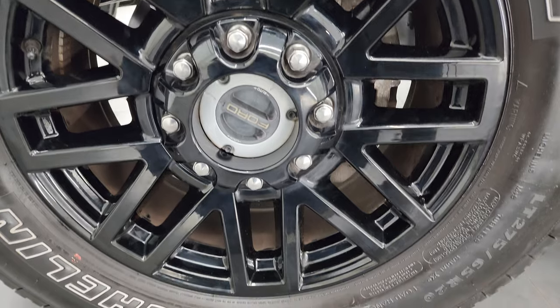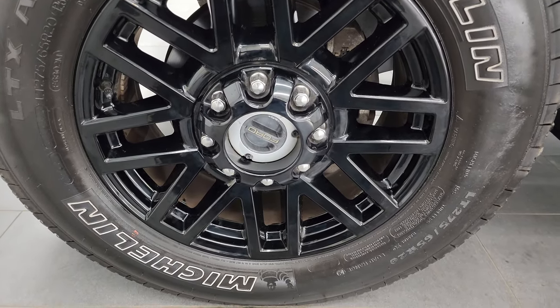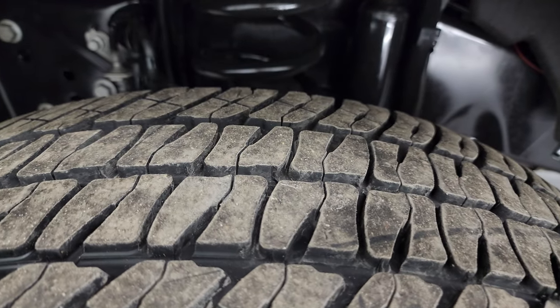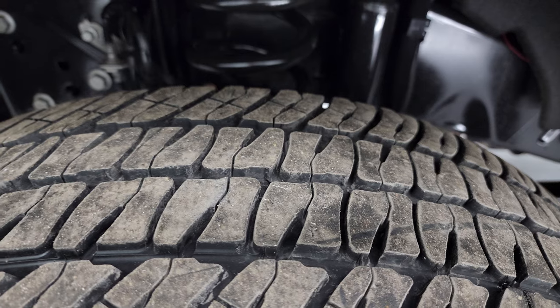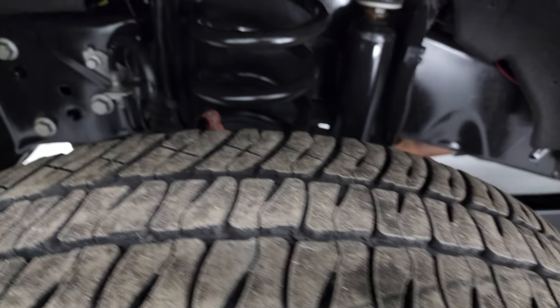This one comes with 20-inch painted black alloy wheels and Michelin LTX AT tires — LT275/65R20s. These tires have about 60 to 70% of the tread left, probably closer to 60.